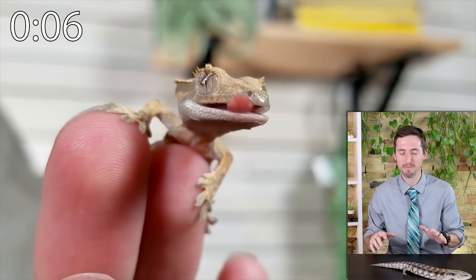First on our list is the crested gecko. Crested geckos are small arboreal lizards that don't need heat, are easy to handle, but can drop their tails and won't grow them back. They eat powder food and need frequent mistings.